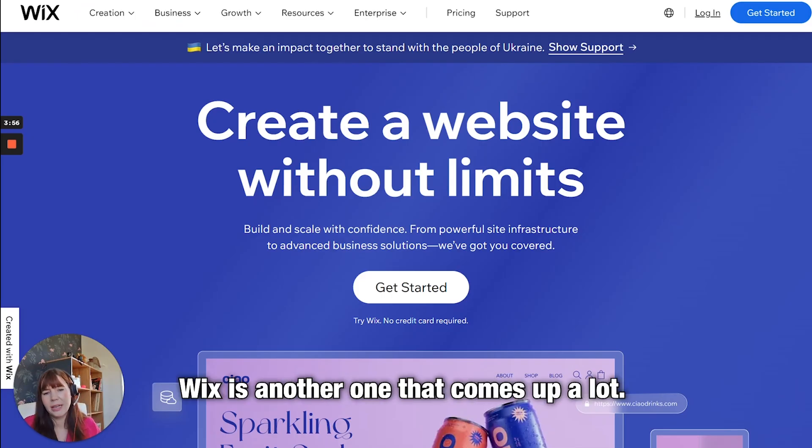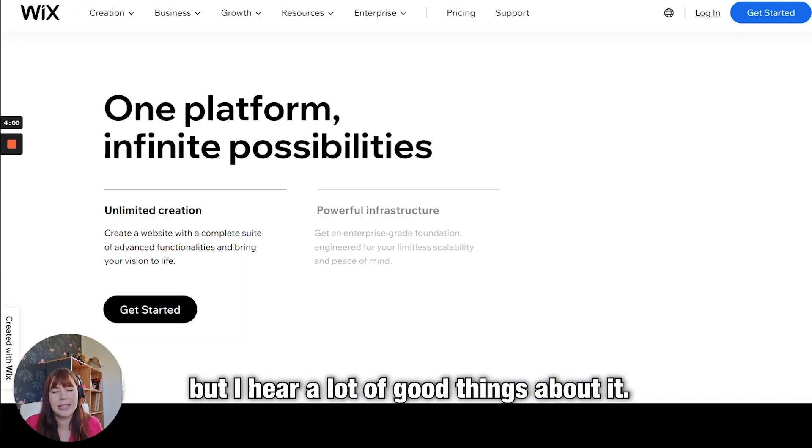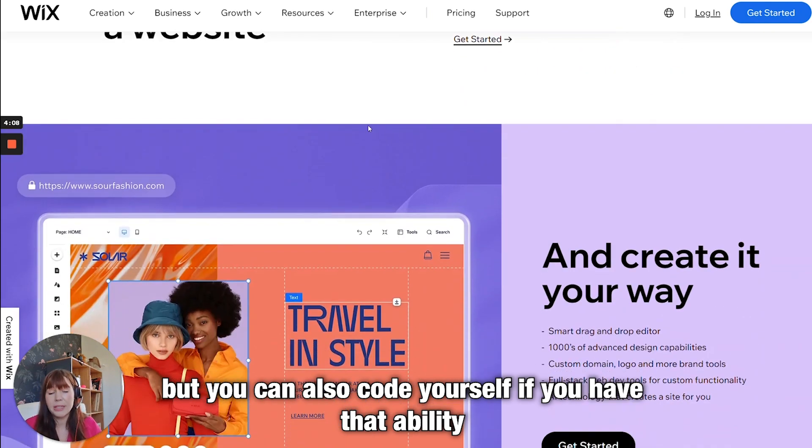Then we have Wix, which is another one that comes up a lot. I have never used this one either, but I hear a lot of good things about it. It is a little bit more complicated from my understanding — you can use a template, but you can also code it yourself if you have that ability, or get someone else to do it for you.